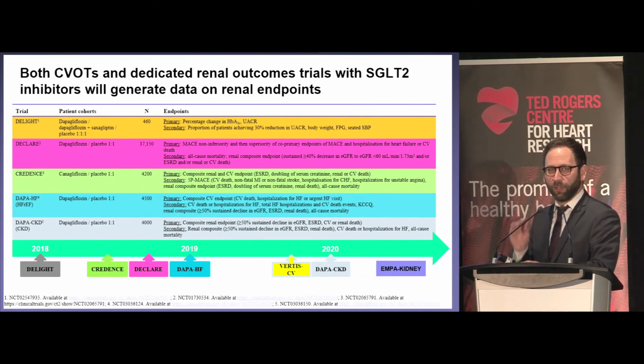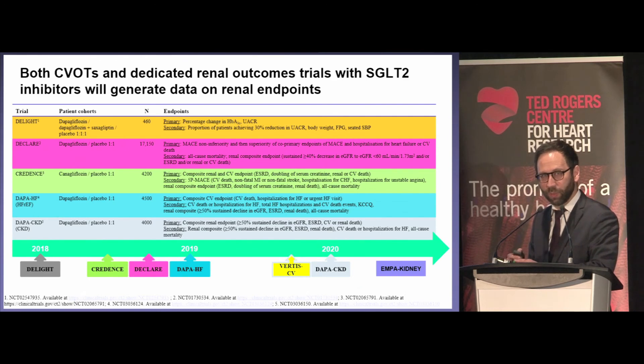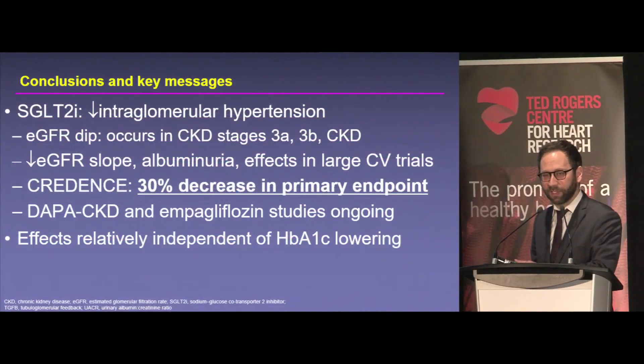Just like on the heart failure side, there's lots of active ongoing investigation. At Toronto General, we participated in CREDENCE and are participating in DAPA CKD — the second renal protection trial, which includes people with and without diabetes, because if these drugs act on salt handling, it shouldn't matter if you're hyperglycemic. DAPA CKD goes down to a GFR of 25 in patients with albuminuria. The third trial is EMPA KIDNEY, which also includes people with and without diabetes, including type 1 diabetes, and goes down to a GFR of 20. With low GFR, you don't even need albuminuria to enroll — a critical question not addressed in CREDENCE, RENAL, or IDNT.